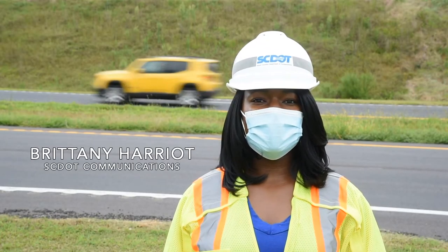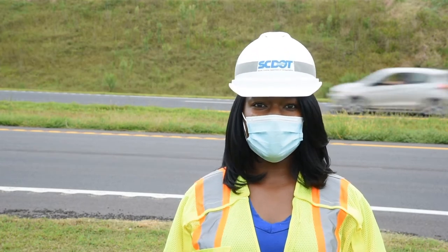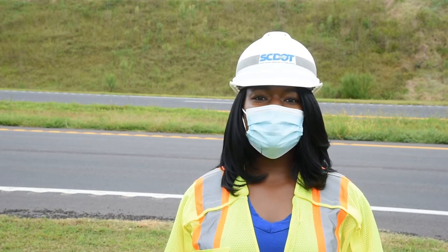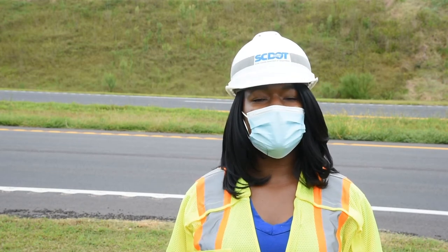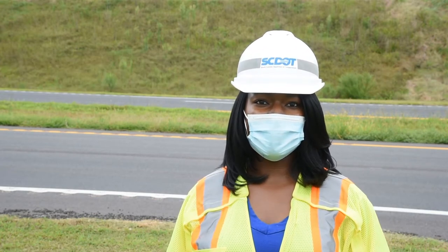I'm Brittany Harriot with SCDOT and right now I'm just off US 76 in Westminster in Oconee County. We're at the site of a recently completed paving project. Today we're going to be speaking with Allen Adams, who is the Resident Construction Engineer for Oconee County, who's going to give us more details about the recently completed work.